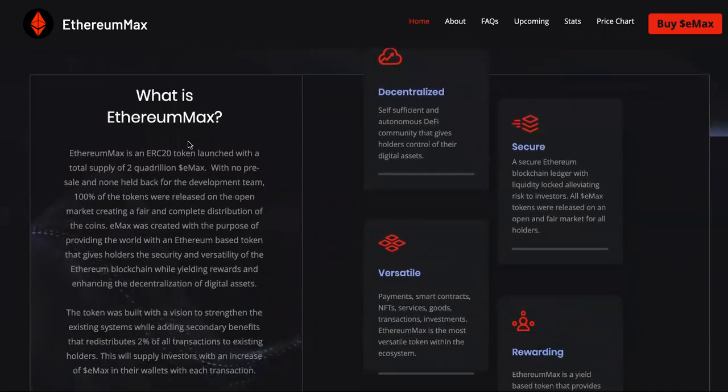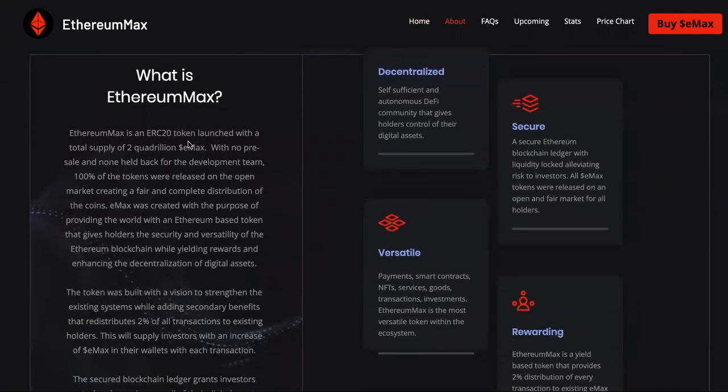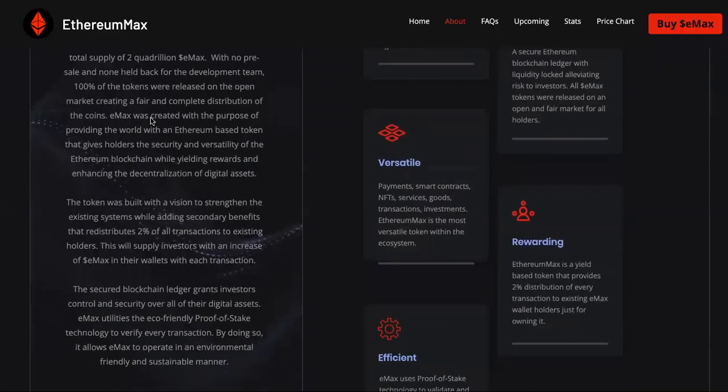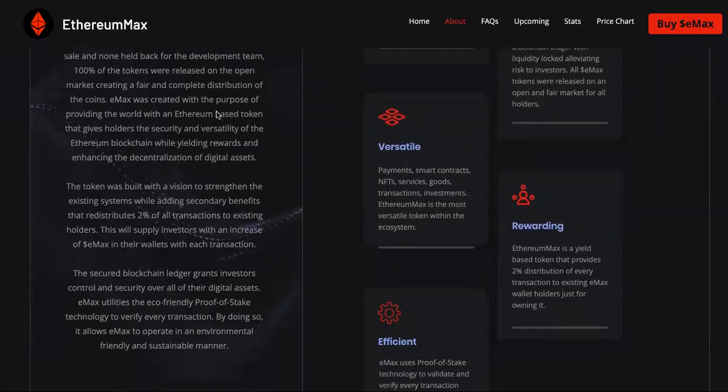I actually like that. So the total supply of it is 2 quadrillion — that is a lot, that's a huge supply. With no pre-sale and none held back for the development team, 100% of the tokens were released on the open market, creating fair and complete distribution of the coins.